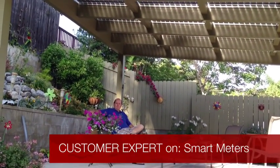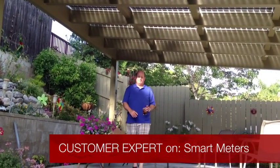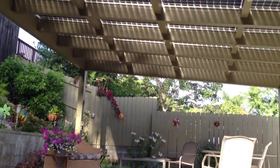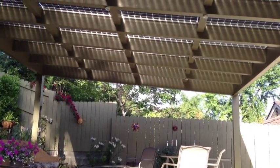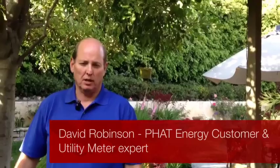David Robinson really loves to relax under his 4.5 kilowatt fat port solar patio from fat energy. My name is David Robinson. I'm a recently retired utility supervisor and my specialty was electric metering.